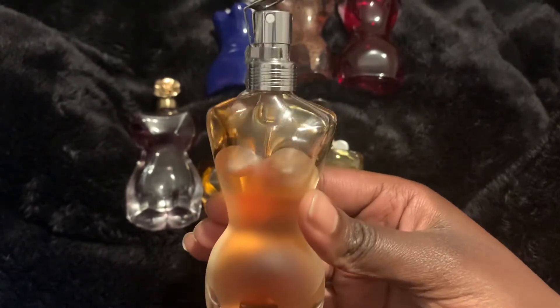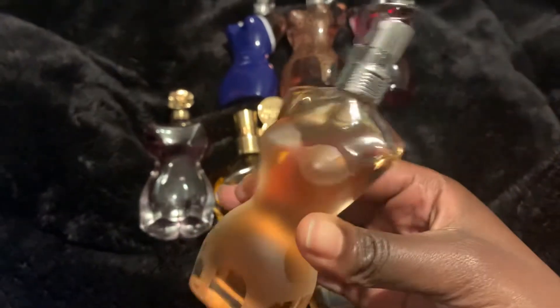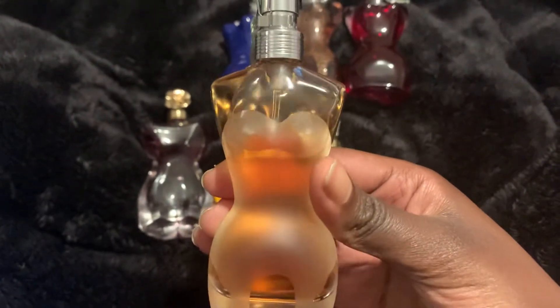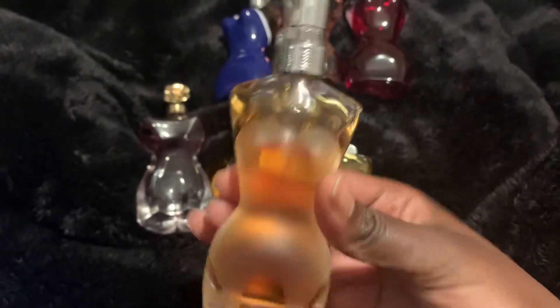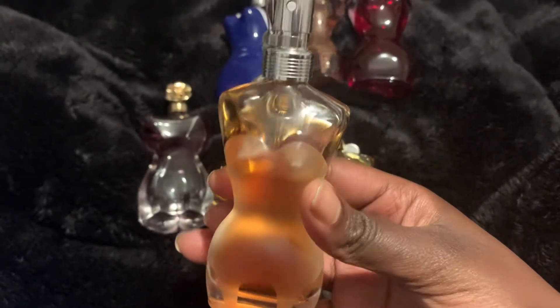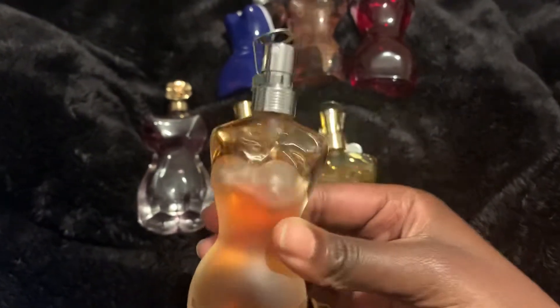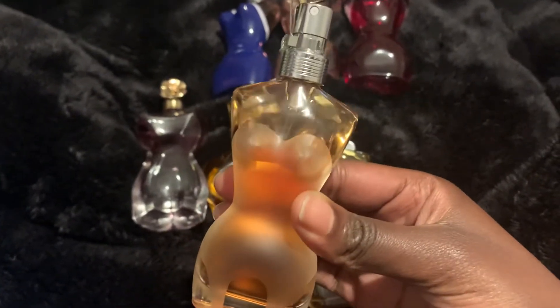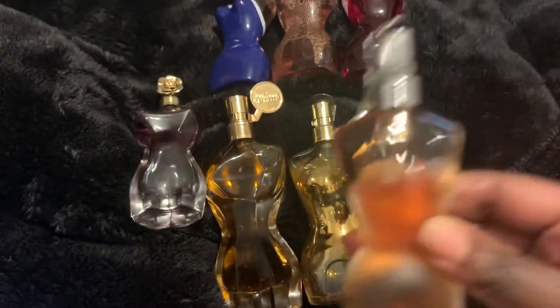Some people find the Chanel Number Five a bit screechy or overly mature. This one does have a bit of a mature vibe, but you can detect a touch of vanilla. As an EDT it lasts about four to five hours. On clothing it didn't last long — I couldn't smell it the next day.